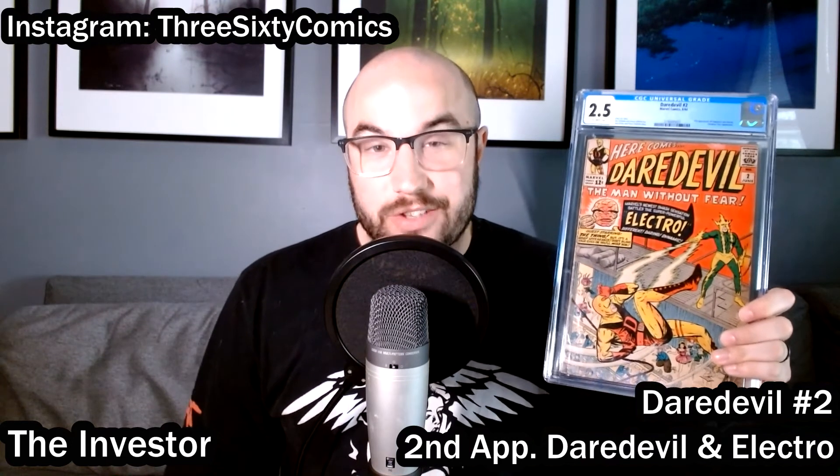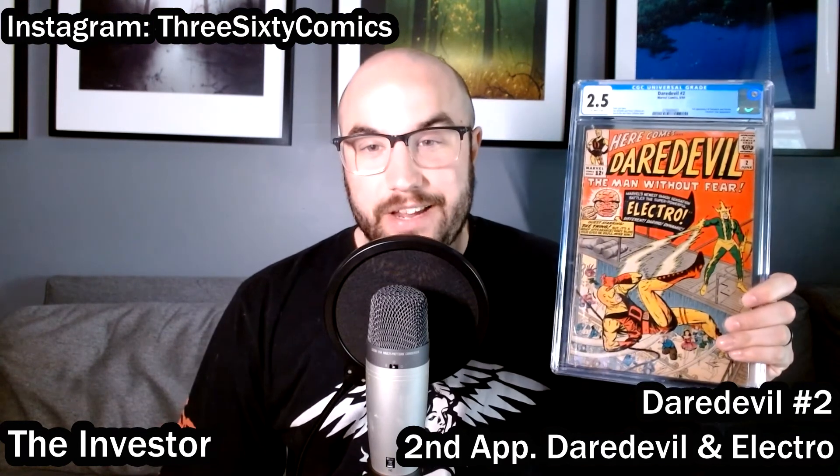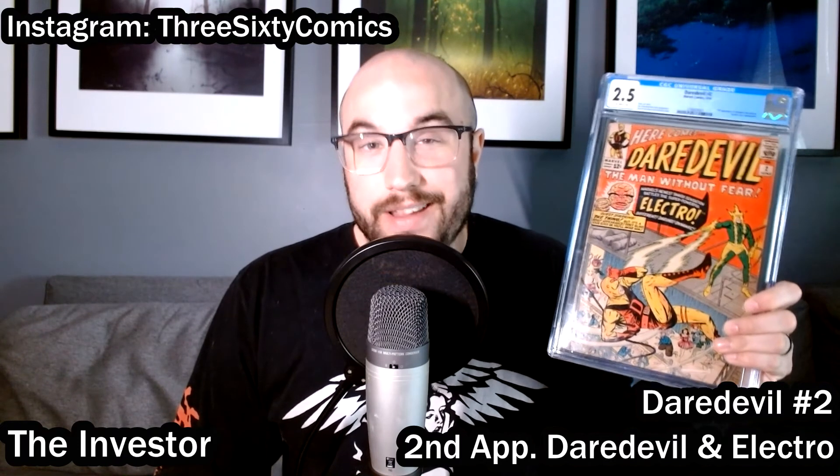Here we have X-Men 58, the first appearance of Havoc, and this is one of my investment books. I tend to buy Silver Age key issues in all sorts of conditions and grades. This one's pretty beat up, but I got it for a really good deal, and long-term it could go up in value. Remember that nothing I'm saying here is investment advice — make your own decisions with your money. Investors are sometimes going to be keeping raw books and other times slabbing them up. I also have slabbed here a Daredevil number two, the second appearance of both Electro and Daredevil. It's a long-term investment Silver Age key. Low-grade is better than no-grade in my eyes.